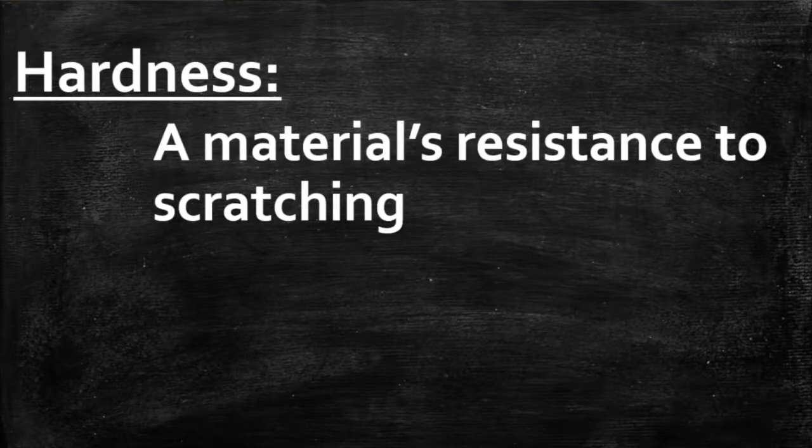Hardness is defined as a material's — in this case a mineral's — resistance to scratching. The more difficult it is for a mineral to be scratched, the harder it is and the higher up on the scale that mineral would be.